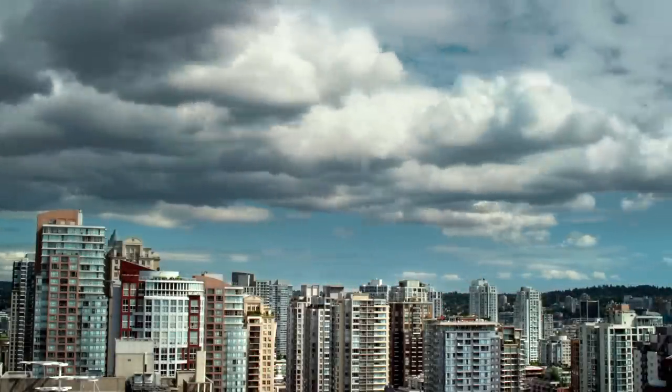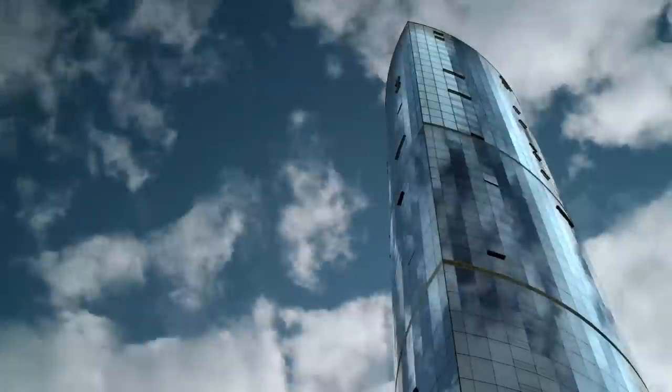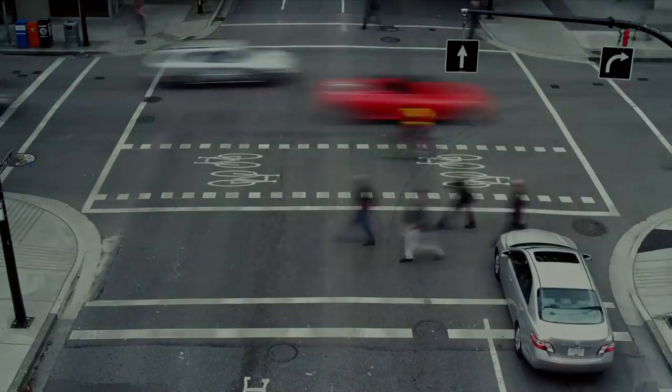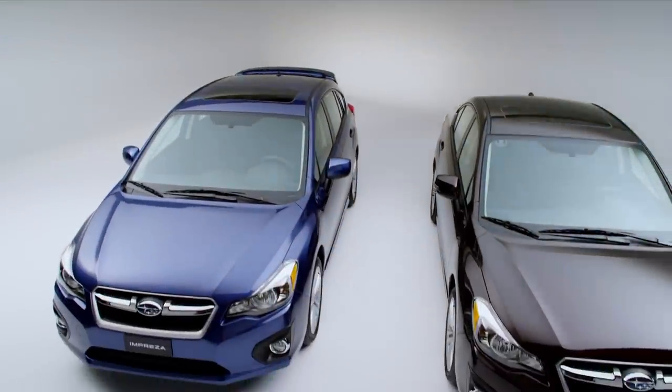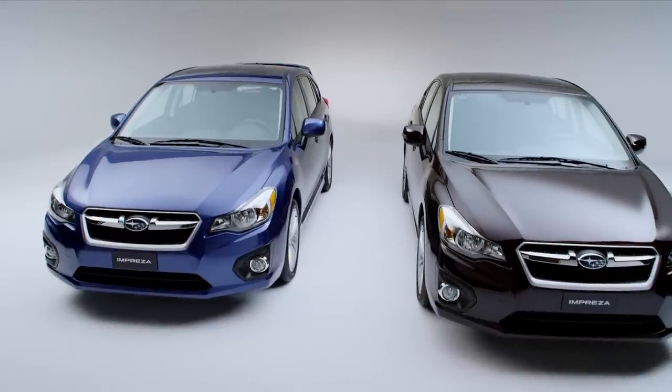You are defined in many ways — where you work, where you play, and how you get there. The all-new 2012 Subaru Impreza is redefining values, class, and you.